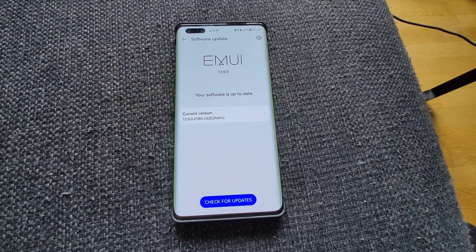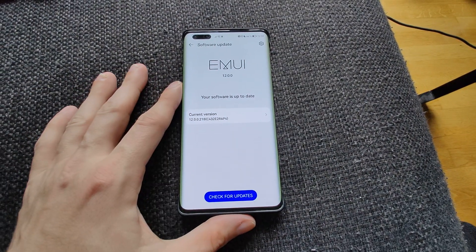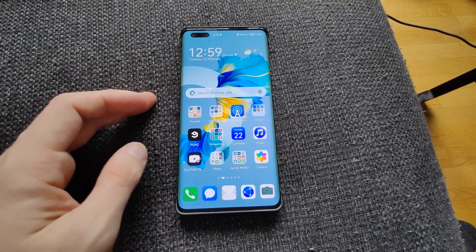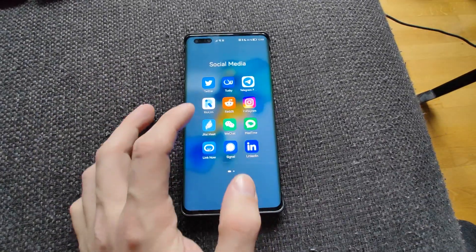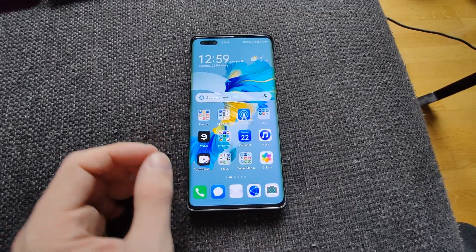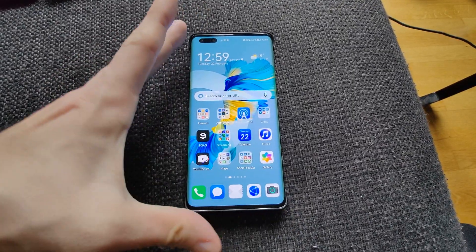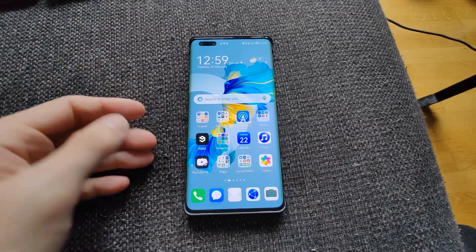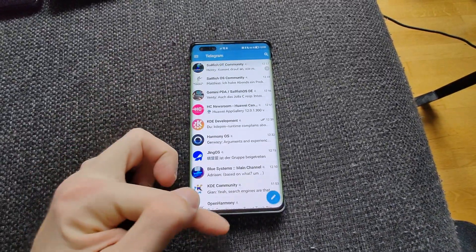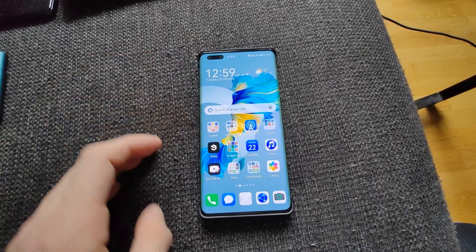Welcome to this new video quick tip for everyone who upgraded to Emotion UI 12 on the Mate 40 Pro. In some occurrences there might be an issue when closing apps — for example, opening up Twitter, scrolling around, and going up causes flickering for a split second when closing, showing the Twitter app again, or any other app you might have open.